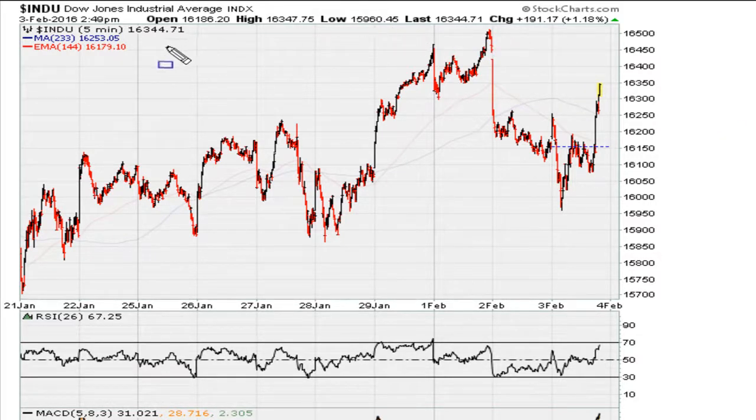Right now we are looking at the market at the highs of the day. The Dow is up about close to 191.